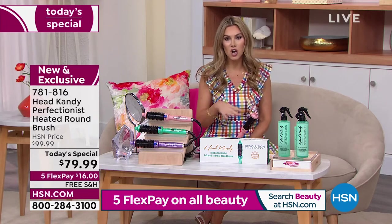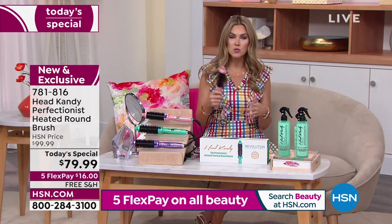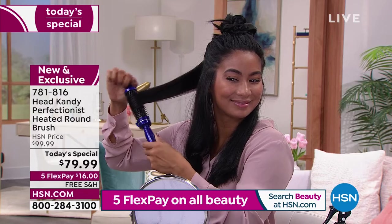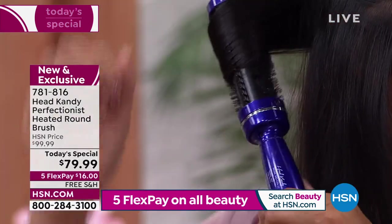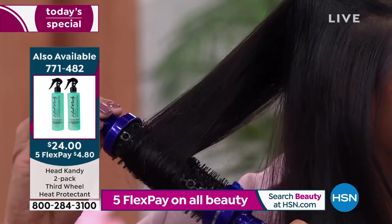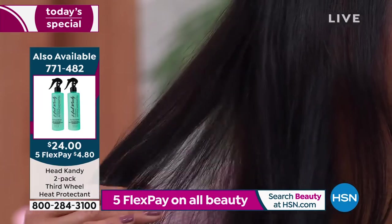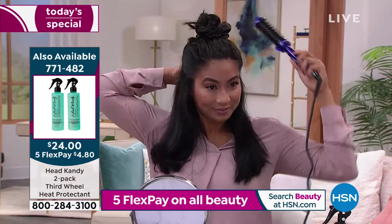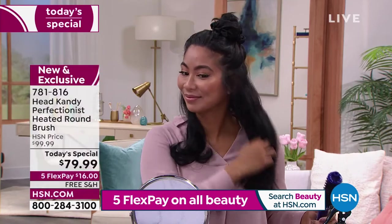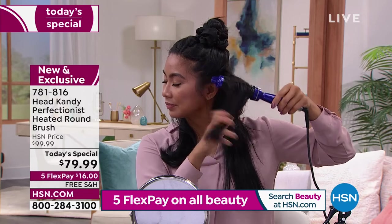Use any major credit card, do one flex pay, we send it out, and you have 30 days to try it. You'll know the very first time you use it if your hair is softer and shinier and your style lasts all day. I like to take it all the way through the ends for a finished curl or face framing — great if you have layers and want a little bump or volume at the back. This is the first time the Perfectionist has been back in two years.